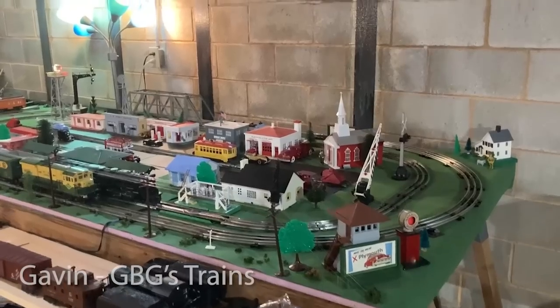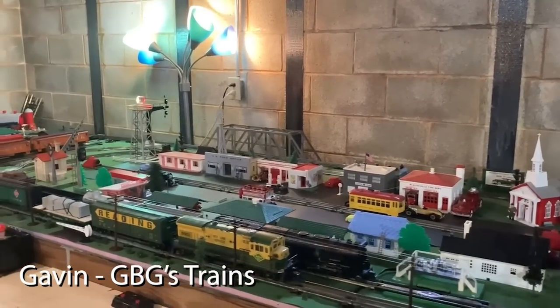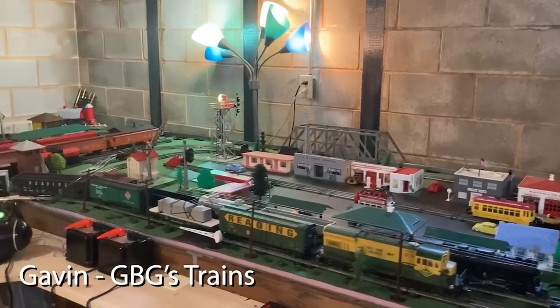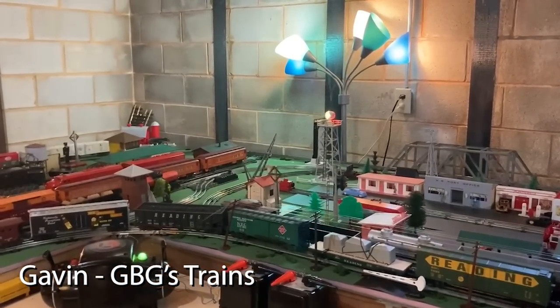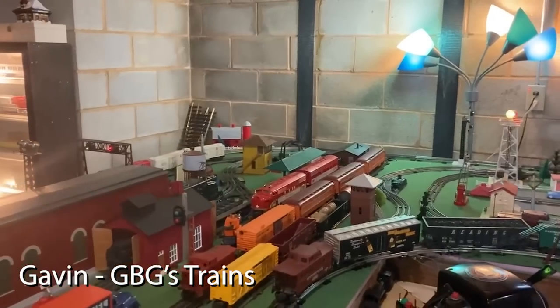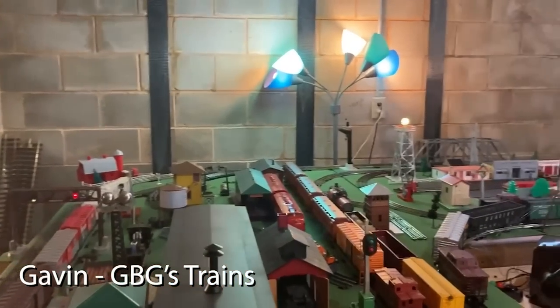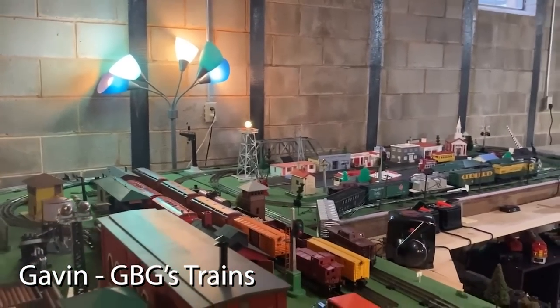Our next layout is a post-war inspired layout that's only six months old, by our friend Gavin. In Gavin's words: 'My name is Gavin, my YouTube name is GBG's Trains, and this is my layout I've been working on for about six months. This is a post-war style layout with a lot of the items on this layout belonging to my grandfather. I love Lionel Trains and the stories they can tell, so I hope you enjoy. Please subscribe to RBP Trains — he makes some great content.'